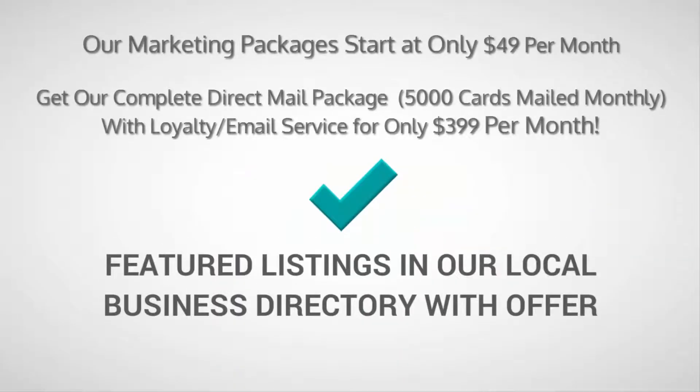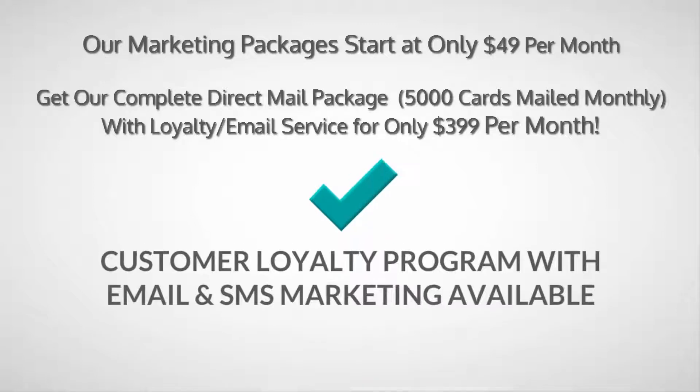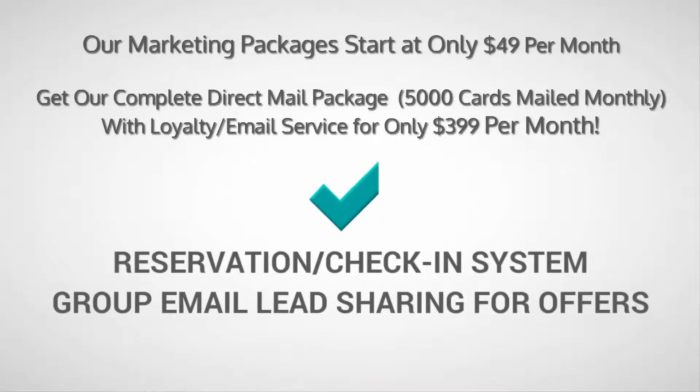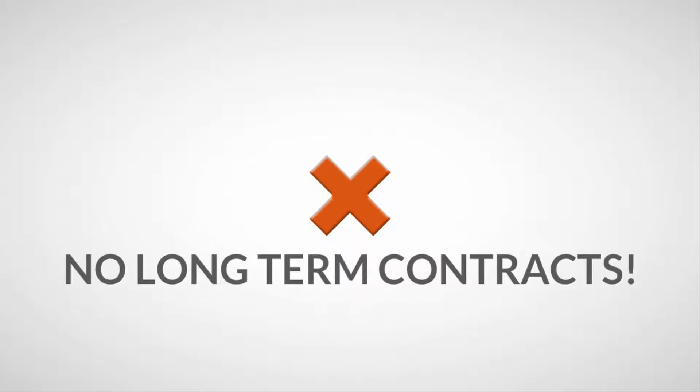We feel like we have the best marketing value in the industry for small business owners. How confident are we that you'll get results by partnering with us? I'll simply say this: we don't do long-term contracts. So if you've been looking for a way to grow your business without having to spend a fortune, you've come to the right place. Contact us at the information provided just down below and we look forward to speaking with you soon.